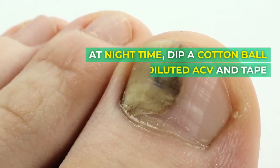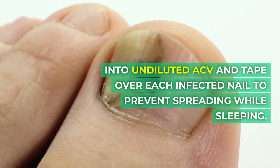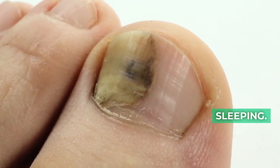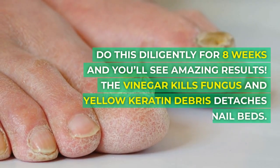Soak your nails for 20 minutes while gently rubbing the surface of infected nails with a soft brush. At nighttime, dip a cotton ball into undiluted ACV and tape over each infected nail to prevent spreading while sleeping. Do this diligently for 8 weeks and you'll see amazing results.